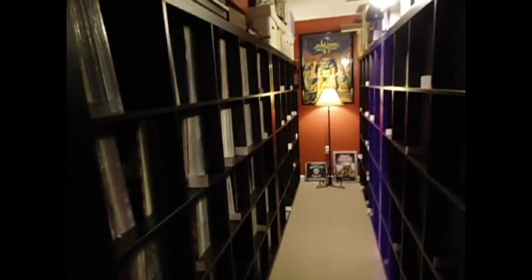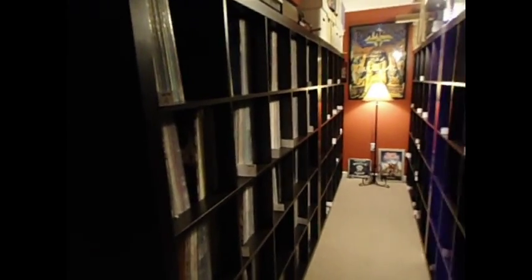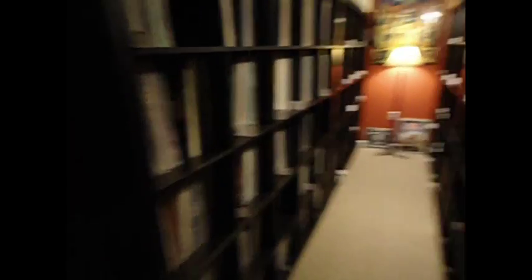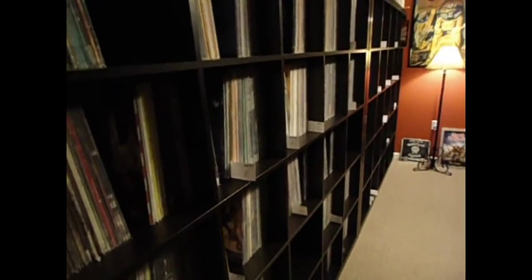I kind of have them set up like library style. There are four of the Expedit shelves, two on each side. On the left is all metal from top to bottom, and on the right is all rock from top to bottom.